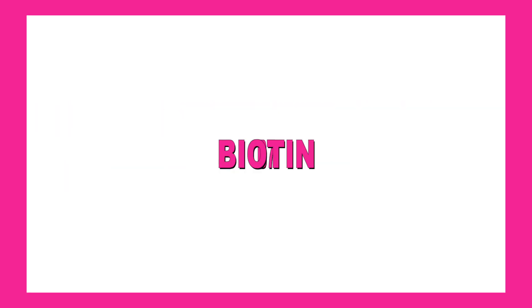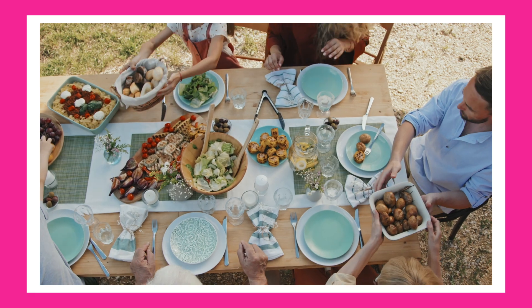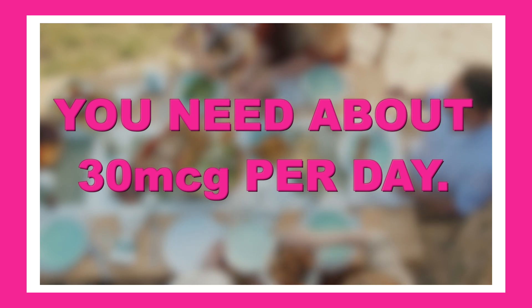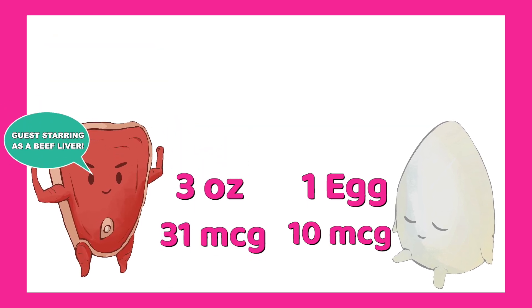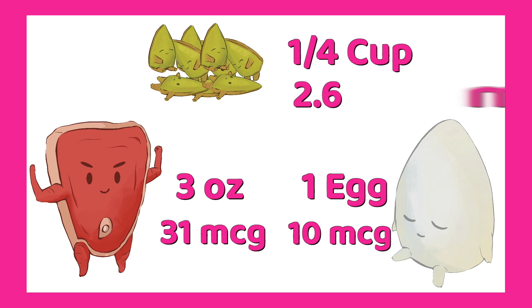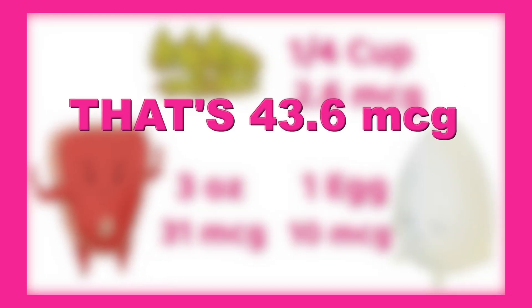B7, also known as biotin, is the one people buy for hair, skin, and nails. But you can absolutely eat your way to healthy levels. You need about 30 micrograms per day. This combo will get you to it: one cooked egg — 10 micrograms. Three ounces of beef liver — 31 micrograms. One-fourth a cup of sunflower seeds — 2.6 micrograms. That's 43.6 micrograms covered.